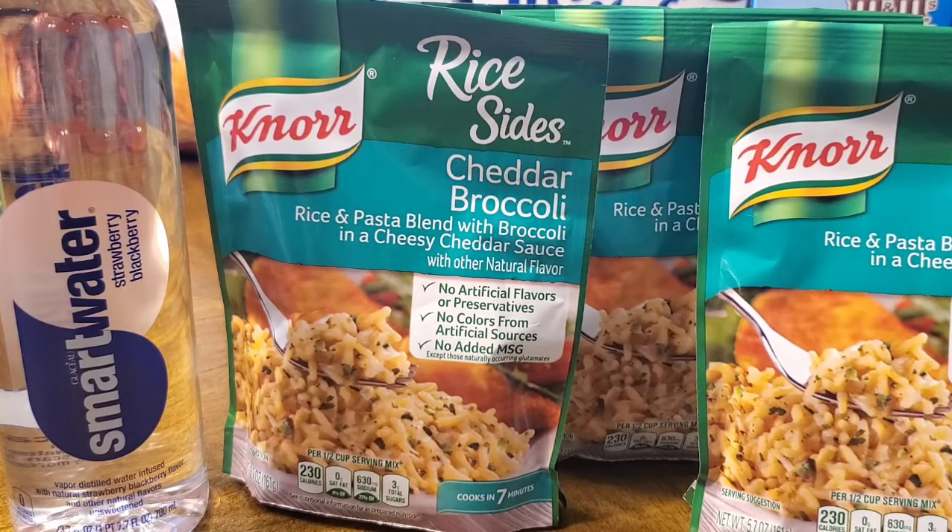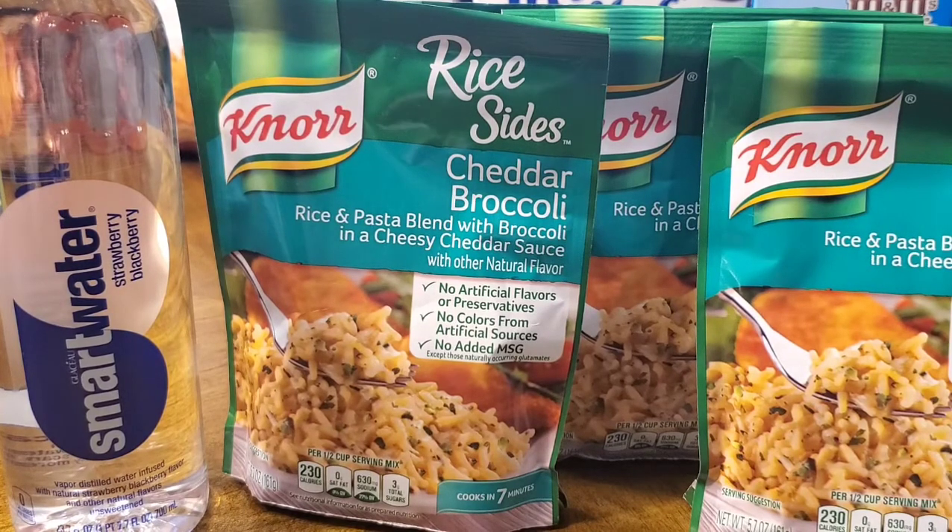I think Winn-Dixie is starting to piggyback off Publix as their main competitor, issuing coupons for free items to get you to try them and hopefully buy more in the future. They had several flavors of Smart Water — I picked up the strawberry blackberry. They also had pineapple kiwi, cucumber lime, and one other flavor. The regular price is $1.79, so getting it completely free was really great.